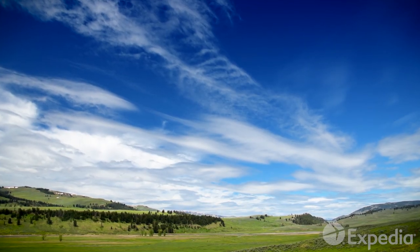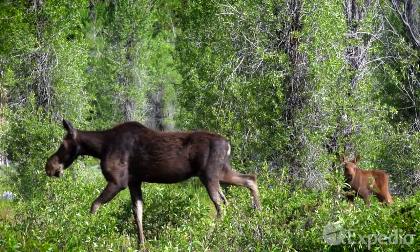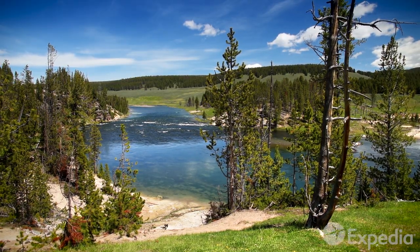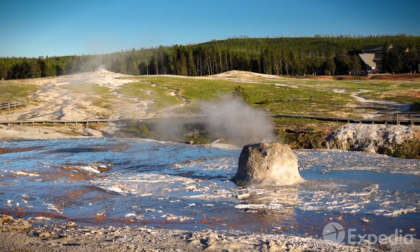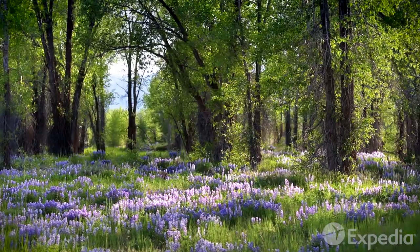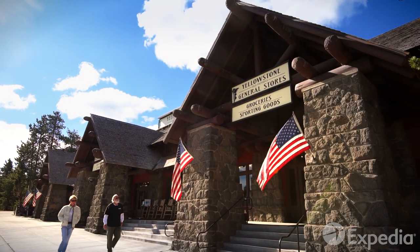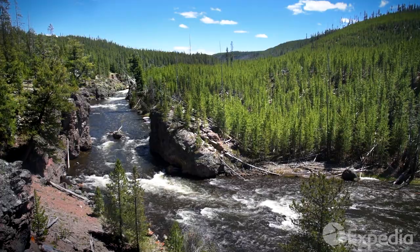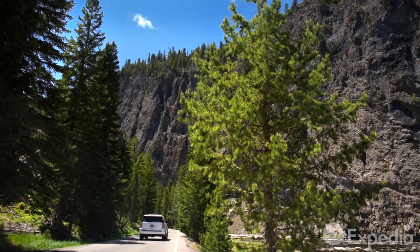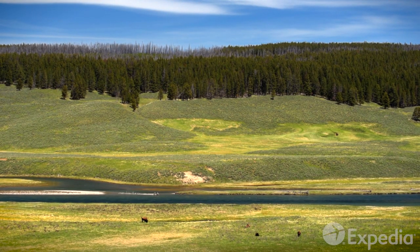With endless green prairies, spectacular mountain ranges, and abundant wildlife, Yellowstone is the very best of North American wilderness, wrapped up into a 2 million acre gift for nature lovers. Yellowstone is proudly managed by the National Park Service, and its highlights are easily accessible by the Loop Road, which can be reached from each of the park's five entrances. So buckle up and get ready to explore a land untouched by humanity.